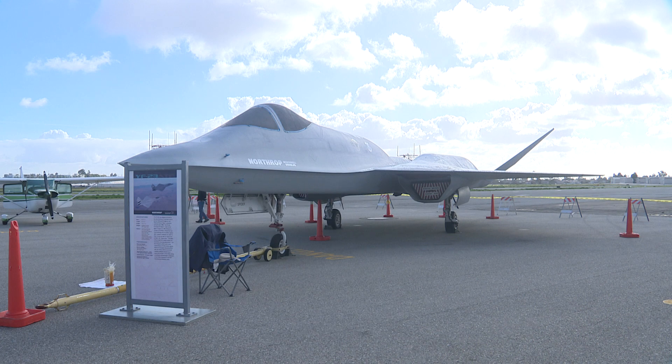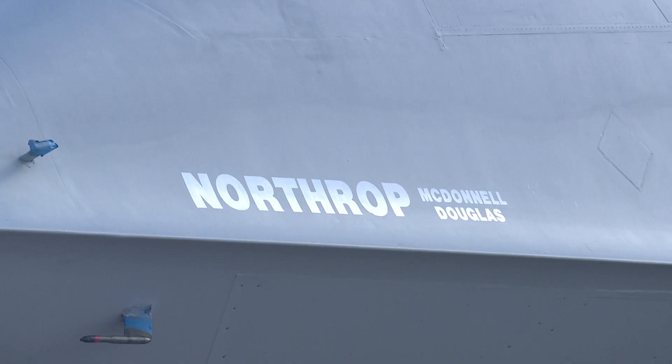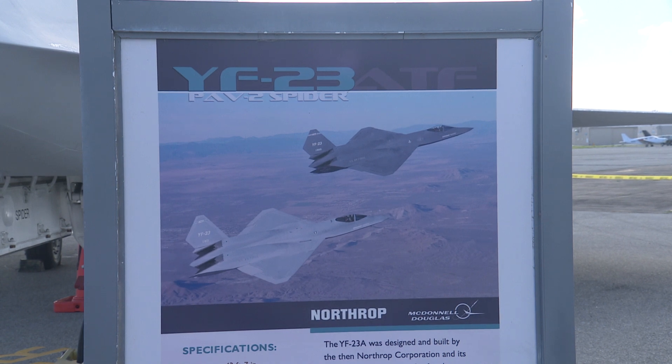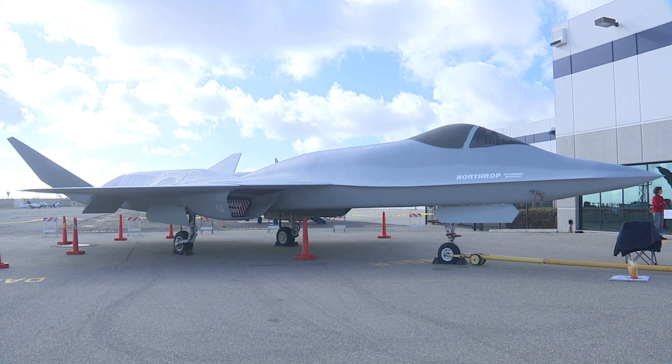This airplane — the Northrop Grumman McDonnell Douglas YF-23 — was revolutionary in its day. People still come from all over the world to see it at our Western Museum of Flight.